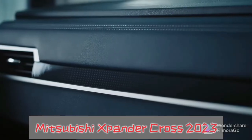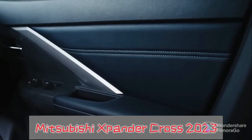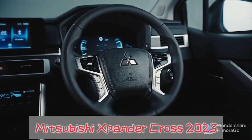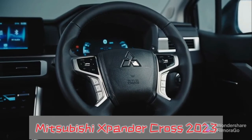It still features three-row seating for seven occupants with the same flexible configuration that allows for a balance between carrying passengers and cargo. The updated Expander Cross has a new 8-inch LCD instrument cluster and a 9-inch touchscreen head unit.